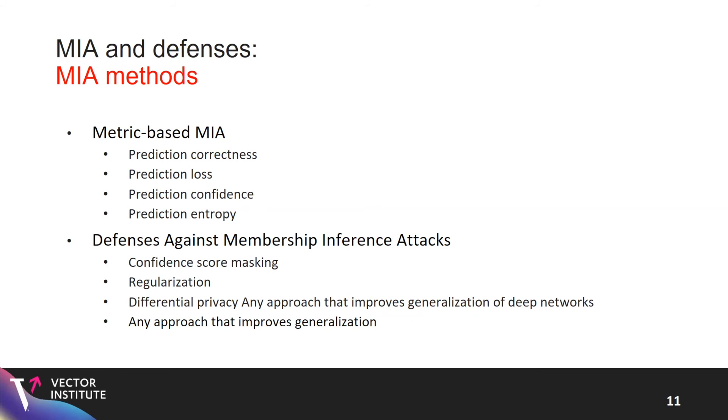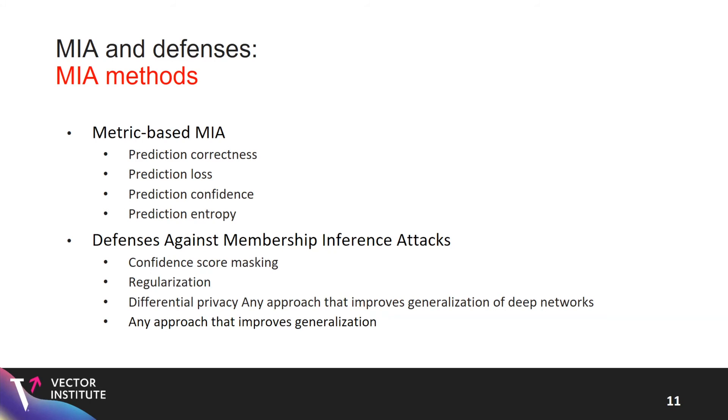Proposed defenses against membership inference attacks in the literature include confidence score masking, regularization, differential privacy, and any approach that improves generalization. Intuitively, if the model behaves similarly on both training and test data — meaning good generalization — it's harder for the attacker to perform membership inference. Methods like dropout, weight regularization, and DPSGD are all helpful here.